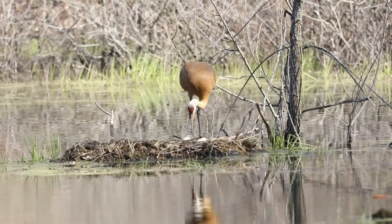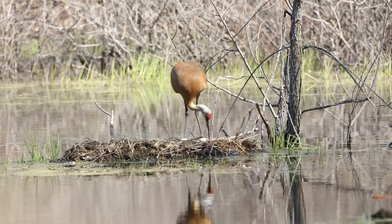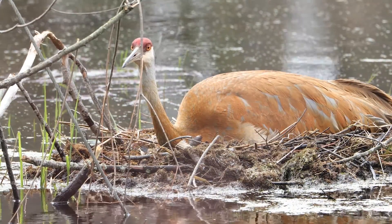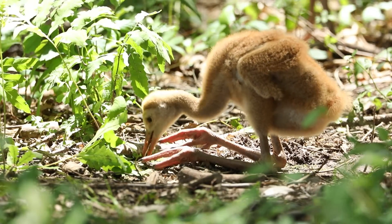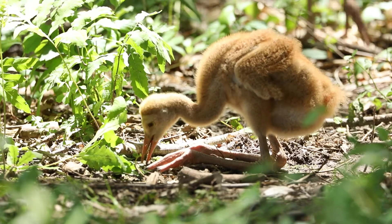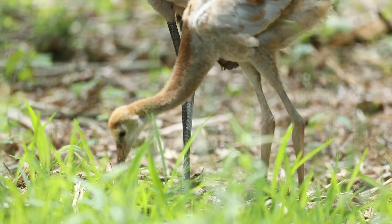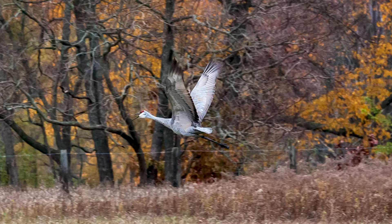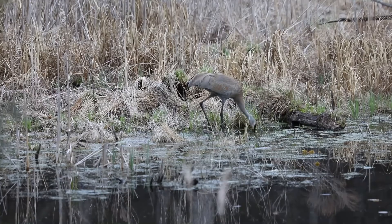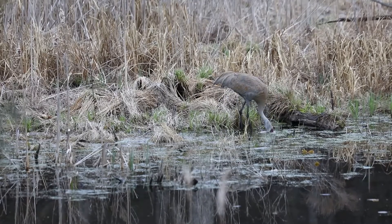Cranes are long-lived birds. Sandhill cranes lay one to three eggs in nests in wetlands on mounds of vegetation. Birds incubate their eggs for about 30 days. When the eggs hatch, the young birds are well-developed and covered with down feathers. Young cranes, called colts, leave the nest within eight hours and follow their parents as they forage for insects and other invertebrates. Adult sandhill cranes are about four feet tall with a seven-foot wingspan and weigh nearly 11 pounds.